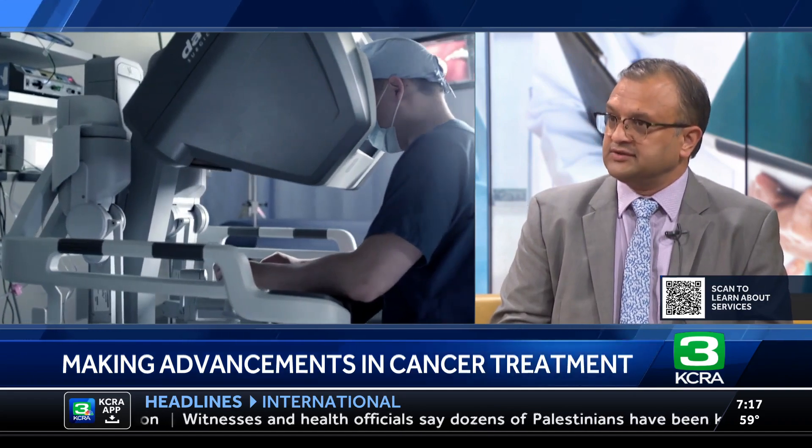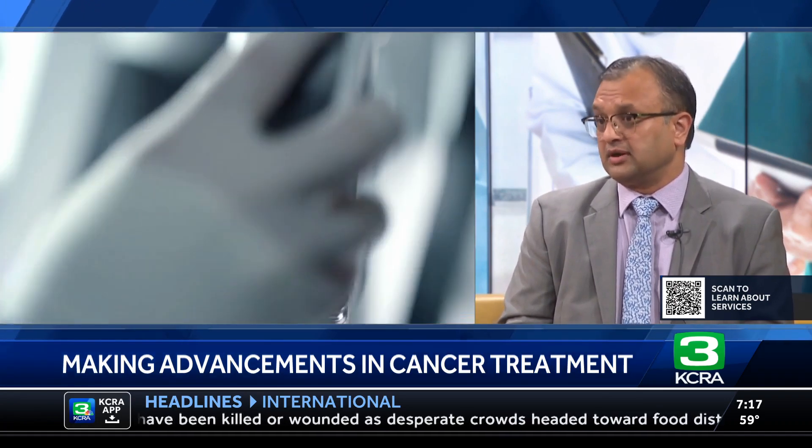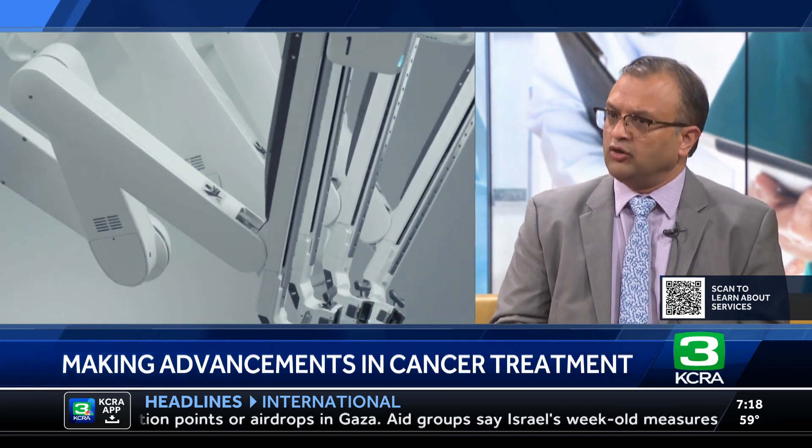And we're looking at some video of the technology. Does the time of the procedure change as well? When we started doing these robotic procedures, they were quite long — anywhere from six to eight hours. The traditional open Whipple's procedure can also take a long time. But our patient, we were able to complete it in less than five hours. Advanced technology, much more ergonomics, much more visualization, better precision — all these things are helping us as well as our patients. So the time has come down.